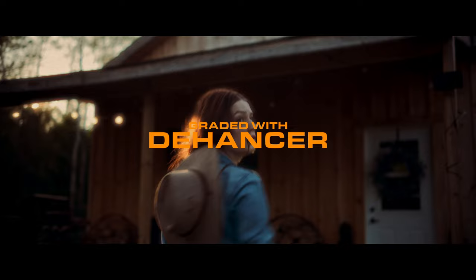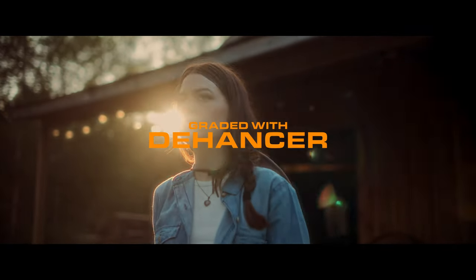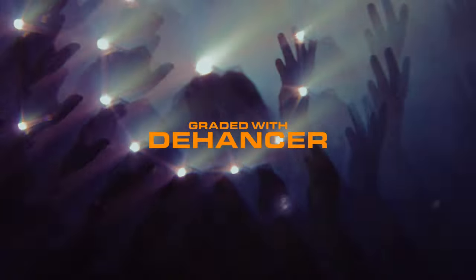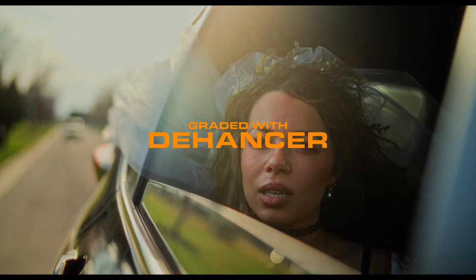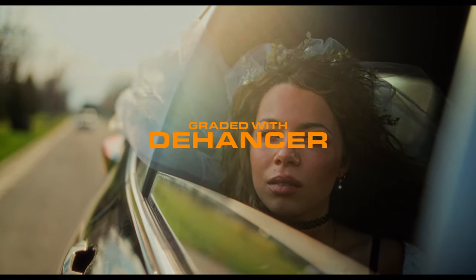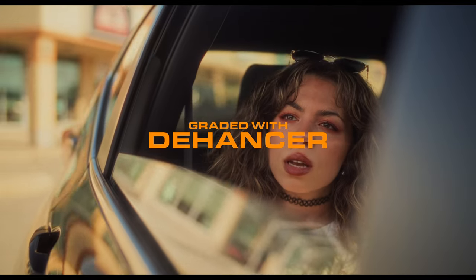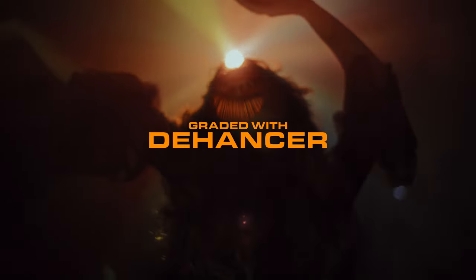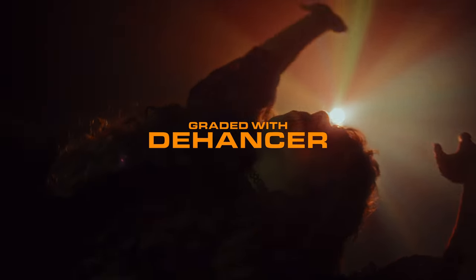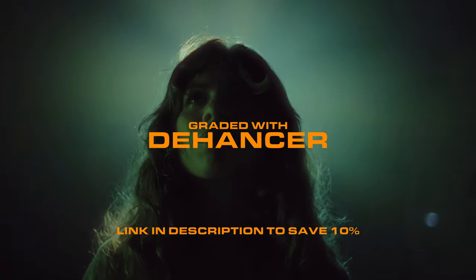Dehancer is highly valuable for post-production, making it super relevant to all filmmakers and even content creators of all kinds. I've been using it on all of my projects for a good chunk of the year and can't see myself stopping anytime soon. The biggest thing Dehancer does is make your videos look more filmic or cinematic. There are a ton of looks based on real film stocks you can add to your footage, and with a couple of clicks you can add beautiful film grain, halation, and blooming effects, which are very reminiscent of how footage looks shot on actual film.